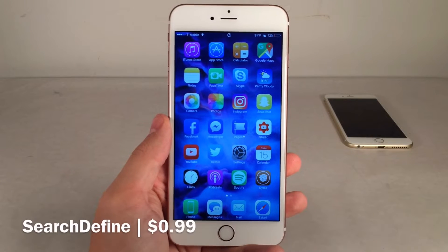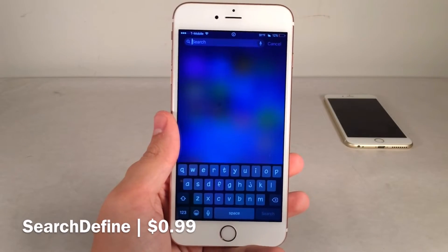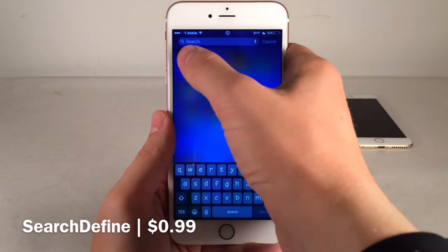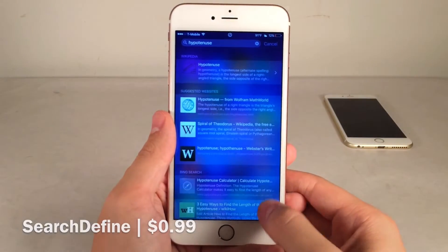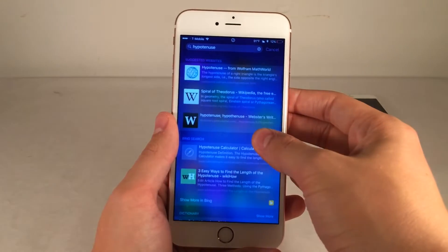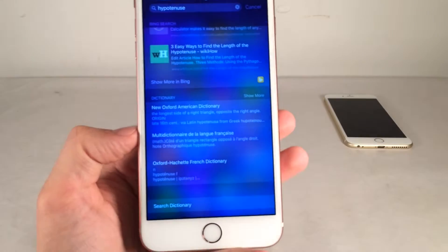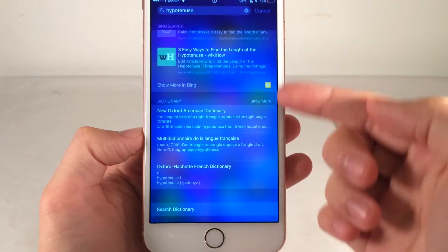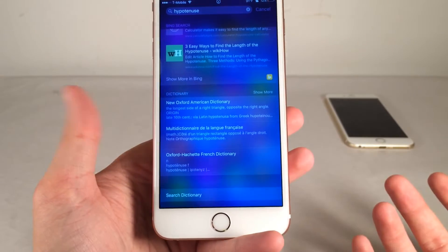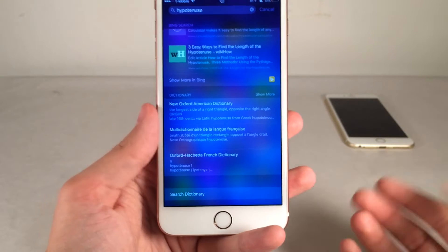Next up is Search Defined. This one's $0.99 as well. This will essentially add dictionary functionality to the Spotlight search. If you type in a word you don't know the definition to — for example, hypotenuse — normally iOS will just give you suggested websites, Wikipedia, and Bing search, but the iOS dictionary is not there by default. With this tweak installed, it will add the dictionary section to Spotlight. This is something iOS should include by default, and there's also a Search Dictionary option at the bottom. Pretty good tweak.